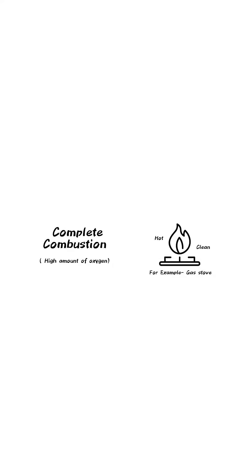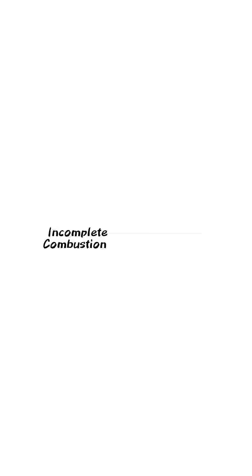The way fire looks is directly affected by how much combustion is happening. Complete combustion happens when there's plenty of oxygen, producing a hot, clean, blue flame. Incomplete combustion happens when there's not enough oxygen, creating cooler, yellow, or orange flames.